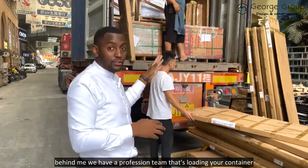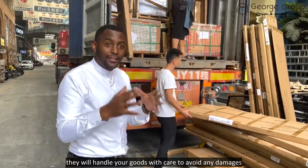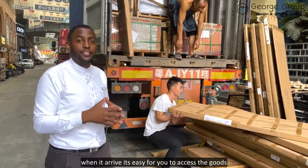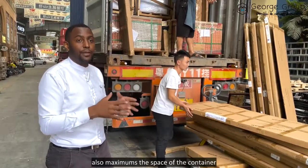Behind me, we have a professional team loading your container. They will handle your goods with care to avoid any damage, and they'll make sure the container is packed in a way that when it arrives, it's easy for you to access the goods and also maximises the space of the container.